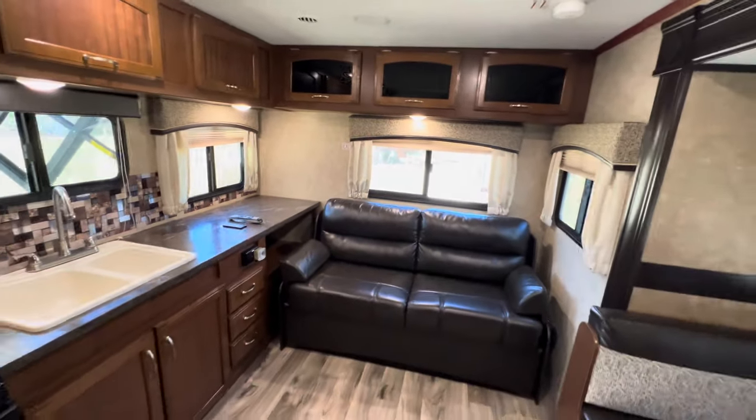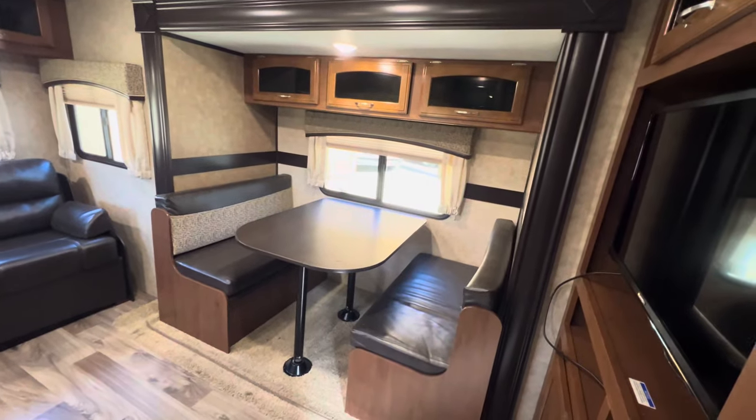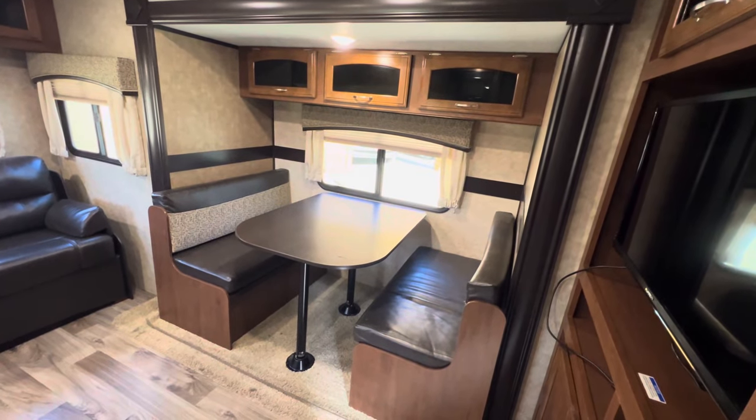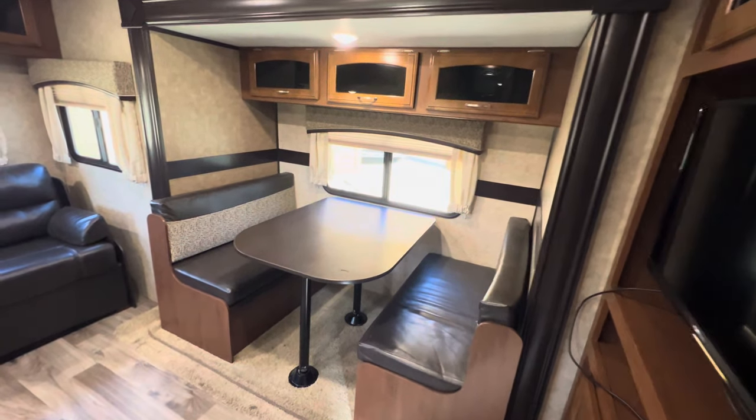RLS stands for Rear Living Room Slide. This is going to be your slide out here — the boot dinette — and it slides out about 3 feet. That boot dinette is going to be about a 7-foot long slide out.